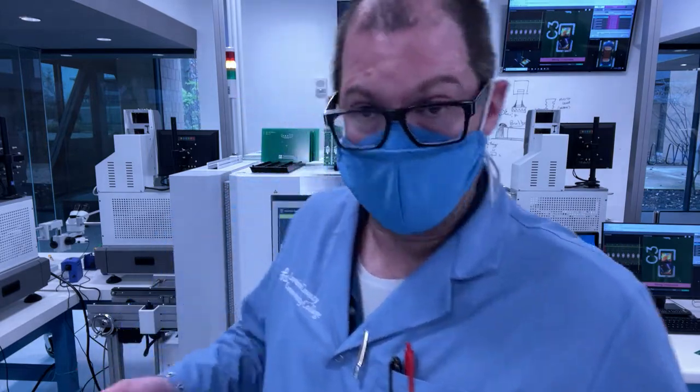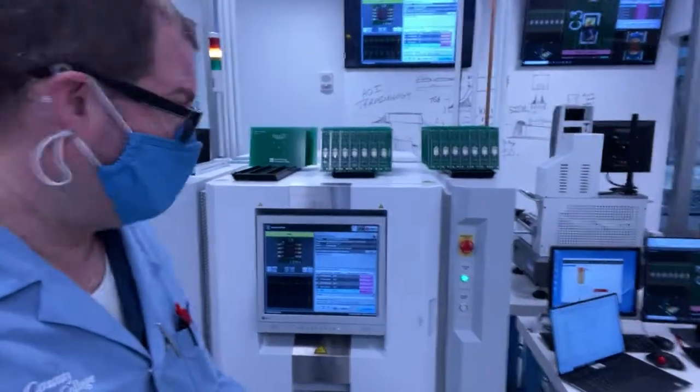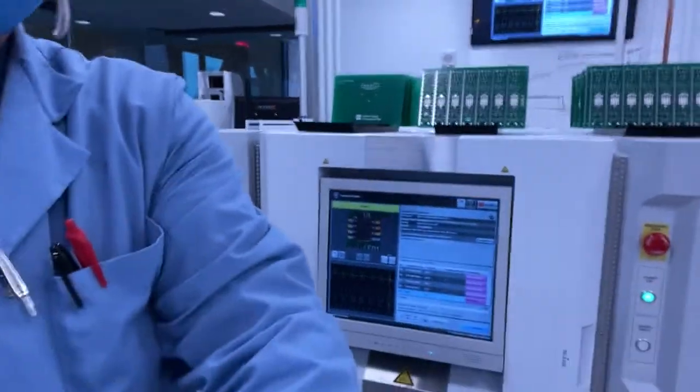Once they verify that everything is okay through AOI testing, they run the rest of production. So let's test this board in our AOI system and see what we find.